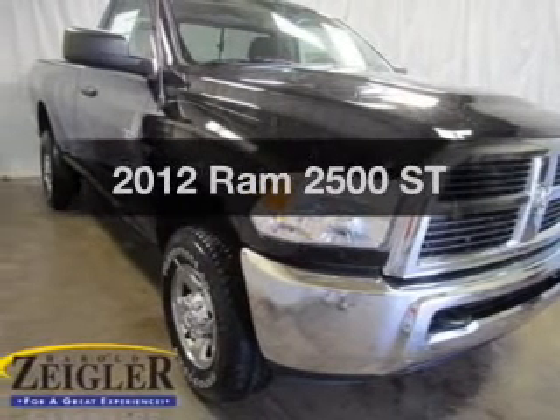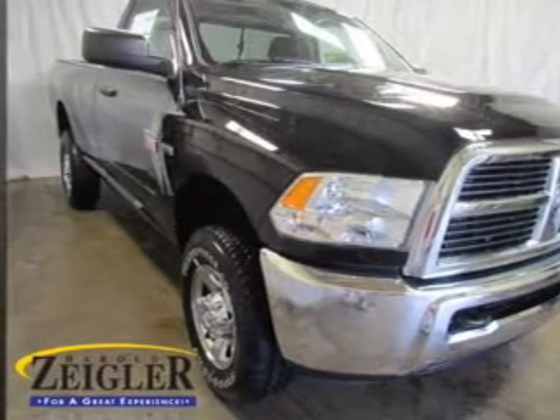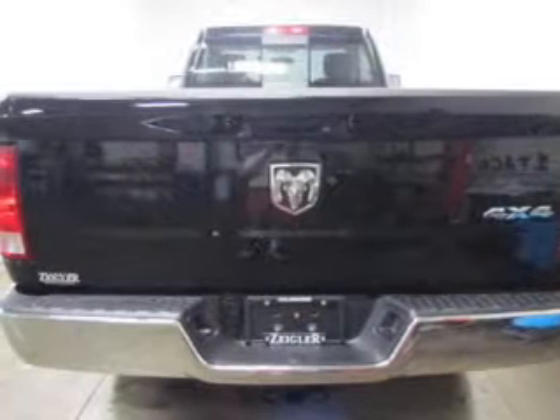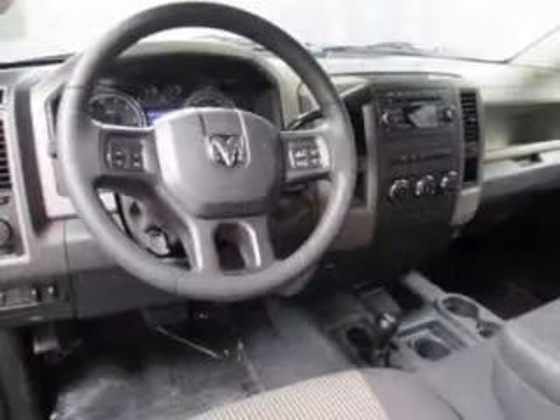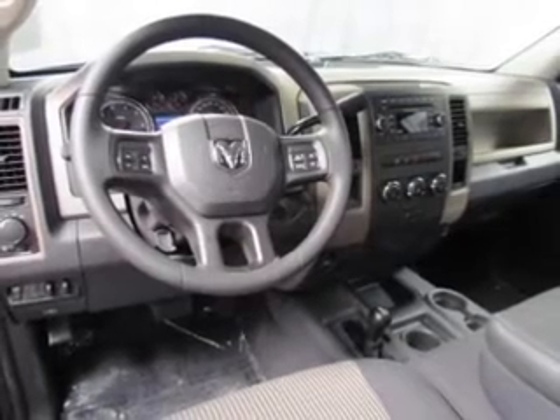Everything you need under one roof with this great vehicle. The powertrain includes four-wheel drive with a powerful eight-cylinder engine connected to a manual transmission that'll keep you in touch with your vehicle. Anti-lock brakes help you bring your vehicle to a safe stop.